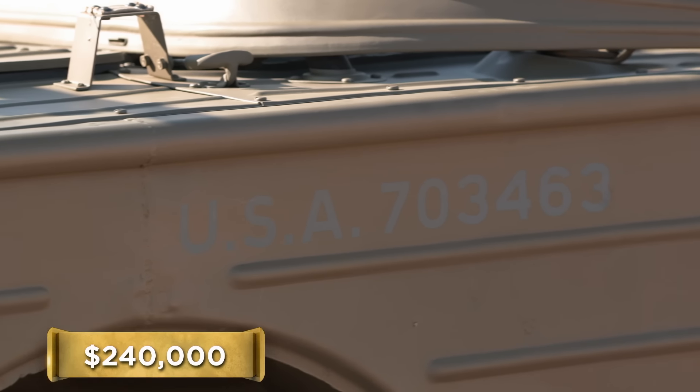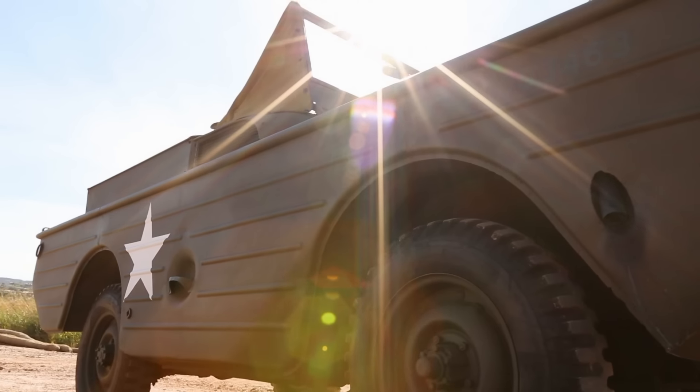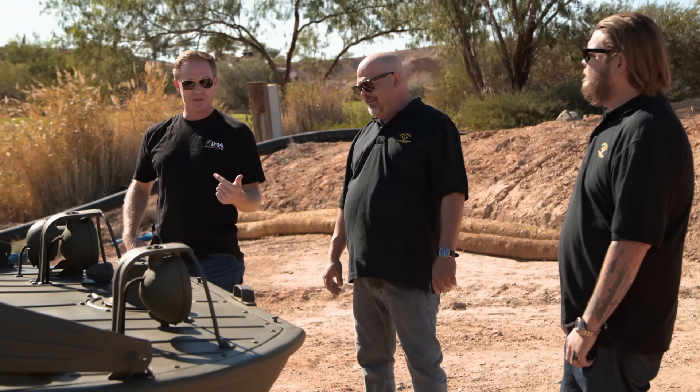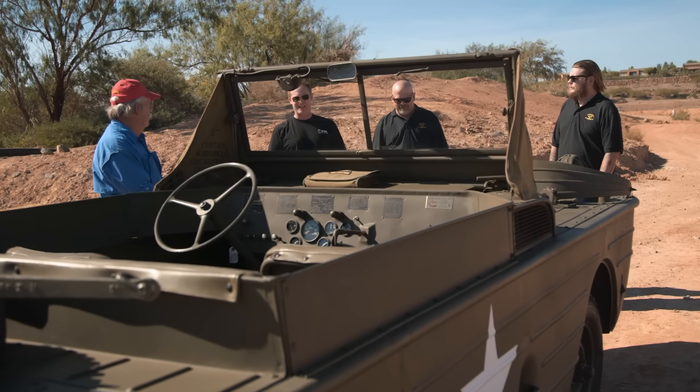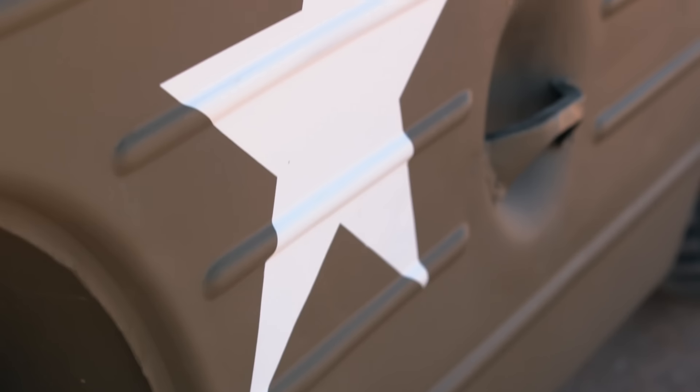Let me call someone to come out here and take a look at this. I've seen three of these in my life — one's at the Smithsonian, one's at the World War II Museum in New Orleans, and I saw one last summer in England, but it had never been restored. That one sold for $100,000.